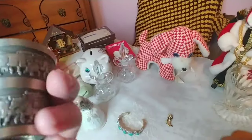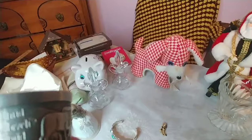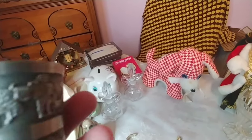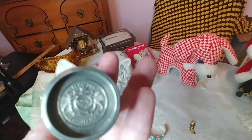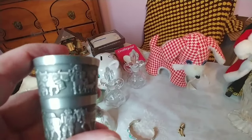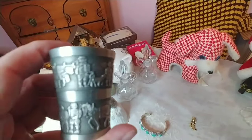I also got this at an estate sale over the weekend — it's a German company and I've been able to do a little bit of research on it, though I'm not 100% sure. All the words are in German and it has a scene of cattle — a farm scene with a horse, a dog, and a farmer. I do believe this is silver; I have to verify that, but from what I gathered online it is at least silver-plated. I love the design and the carving on it — very nice.